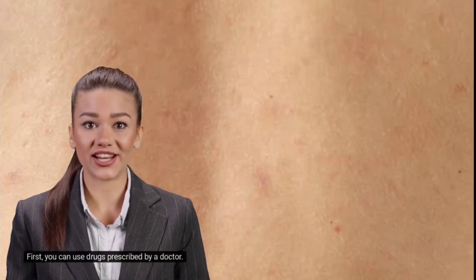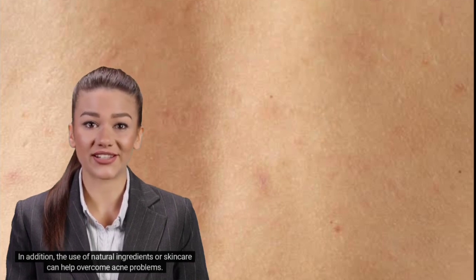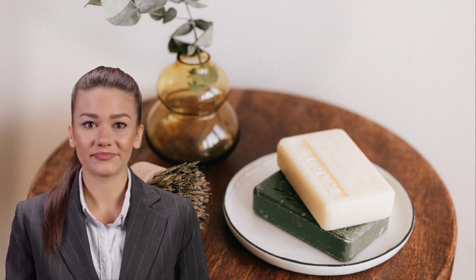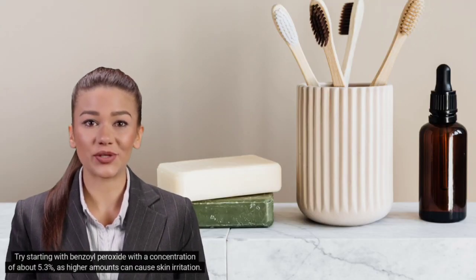First, you can use drugs prescribed by a doctor. The use of acne medication on the back needs to be adjusted to the cause. The use of natural ingredients or skincare can also help overcome acne problems. You can take a shower using soap that contains benzoyl peroxide. Benzoyl peroxide can kill bacteria that cause acne and helps treat acne lesions — pimples that burst and become infected. This remedy works best after it is left on the skin for a few minutes before rinsing off. Try starting with a concentration of about 5.3%, as higher amounts can cause skin irritation. While bathing, do not rub the pimples on your back, as this will increase inflammation.